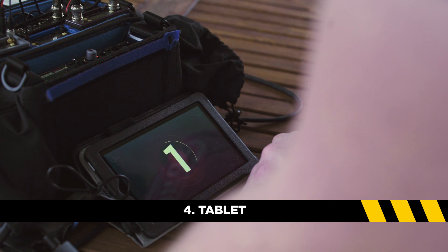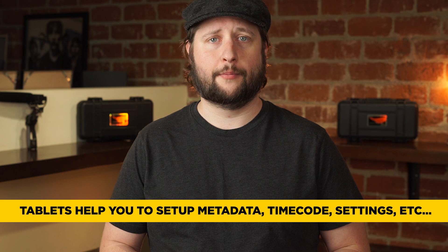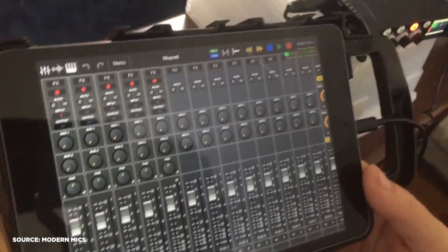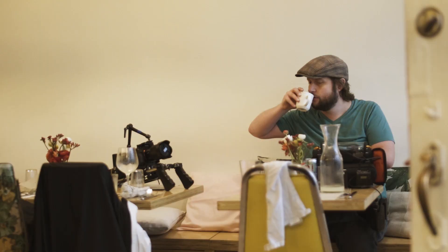Number 4: Your Tablet. Almost every sound recorder on the market now offers the ability to talk to a wireless tablet. These apps will allow you to add metadata and monitor levels, giving you more control over every single feature of your recorder. Tools like this help the boring parts of the job go a lot faster — like setting up your screens, settings, metadata, your timecode — all the stuff that you do during your morning coffee.